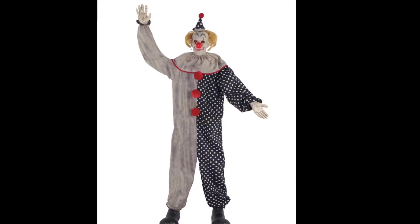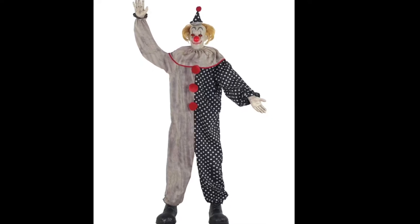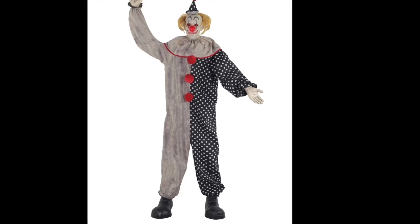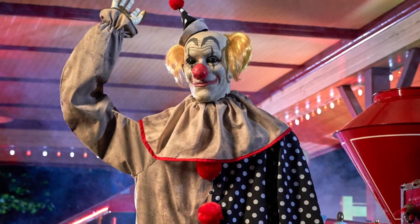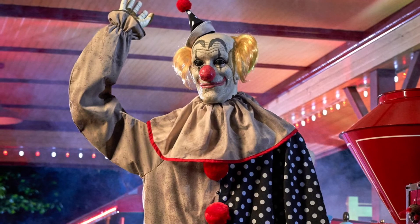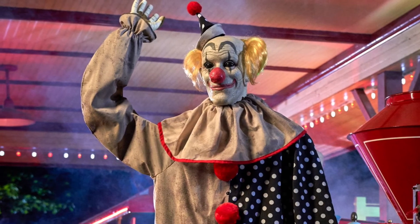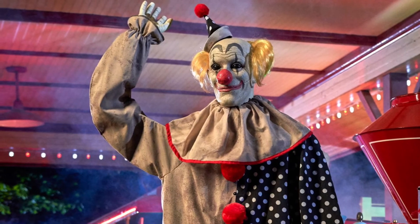Number 5. Kicking off the top 5, we got Waving Wally. Waving Wally is a very cool, awesome, and very disturbing waving clown prop that has a vintage look to him. I think he looks very realistic and very creepy. The animation is pretty good — I like the waving, which is something pretty unique for an animatronic like this. I feel like this guy is so realistic he could literally be a real clown in person. That's why I put him in my top 5.